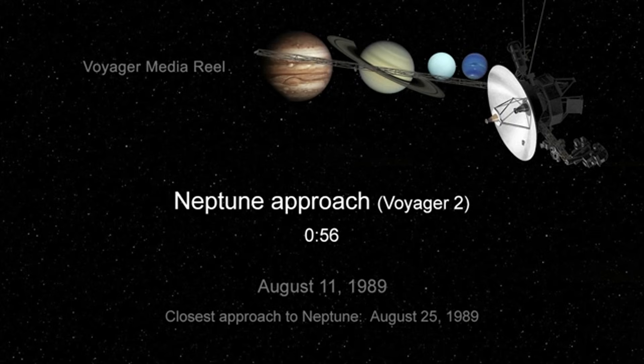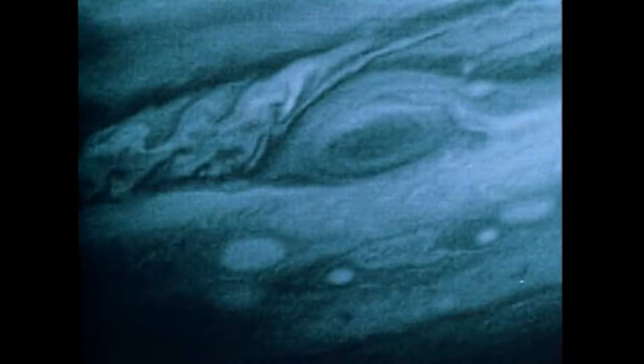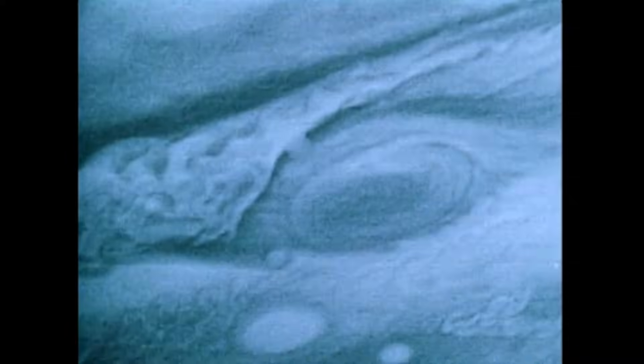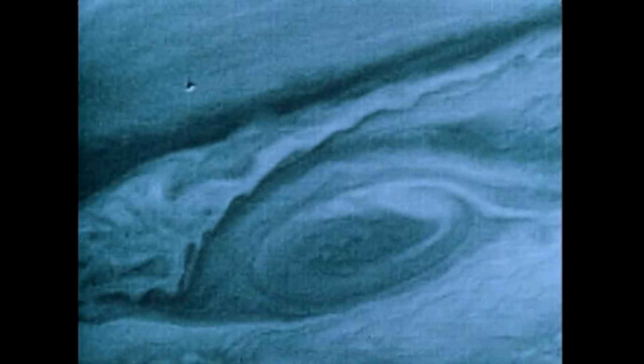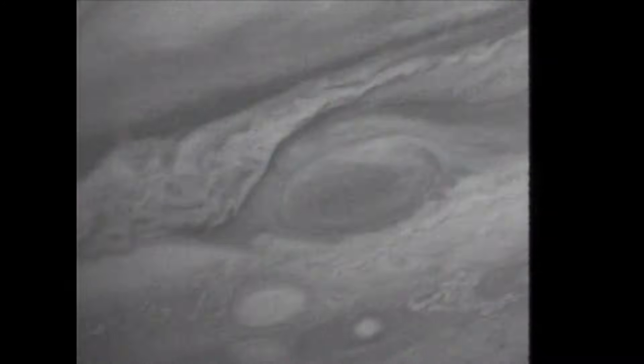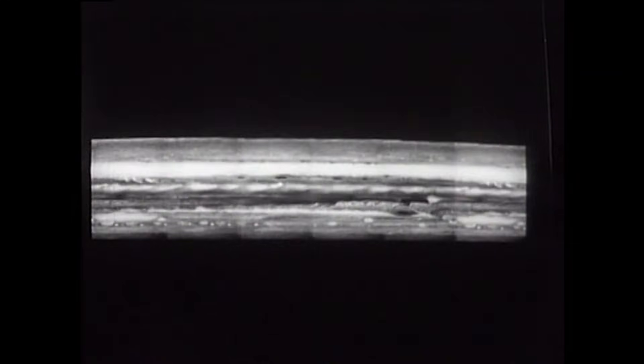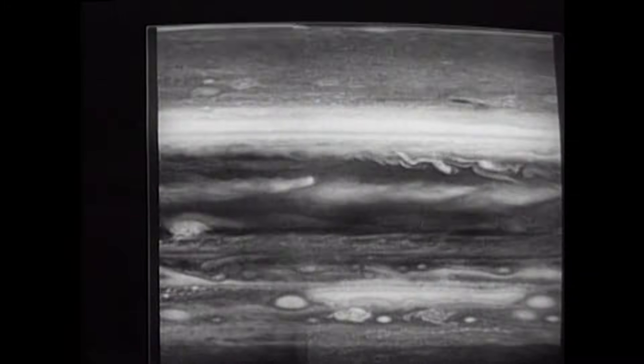Uranus — a world frozen in time. Like Neptune, in the family portrait Uranus appears as a faint pale blue smudge, and just like Neptune, Voyager 1 never visited it. This is the only image it ever captured of Uranus. It was Voyager 2 that made the long journey — the first and only spacecraft to ever fly past this bizarre world.